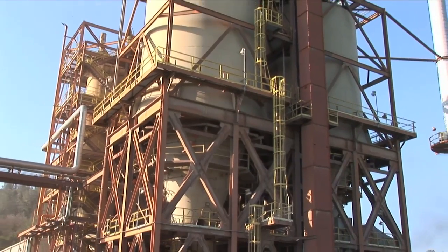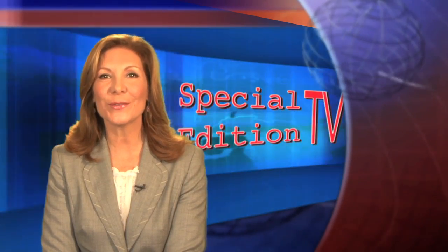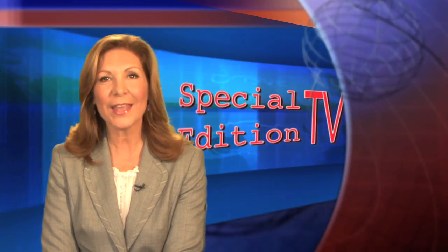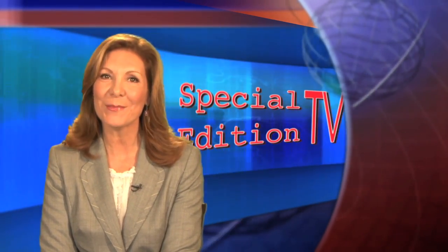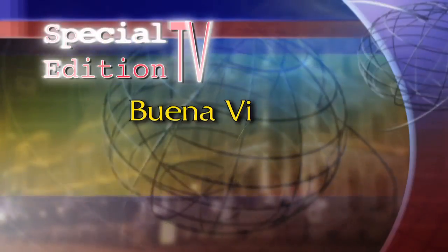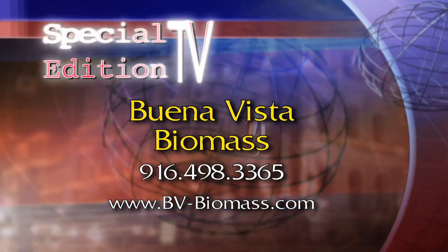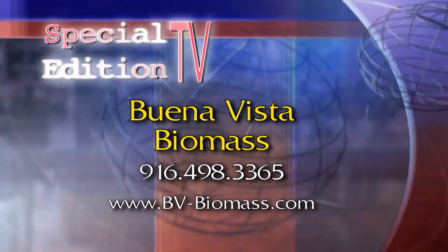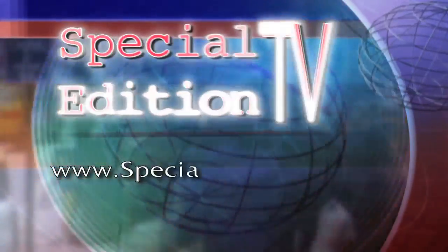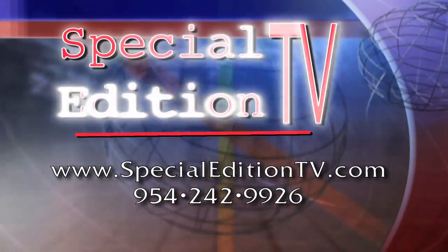For Special Edition TV, I'm Richard Allen. That's it for this edition of Special Edition TV. Thank you for joining us. Until next time, I'm Ileana Bravo. Find Buena Vista Biomass at 916-498-3365 or on the web at bv-biomass.com. To reach Special Edition TV, go to SpecialEditionTV.com.